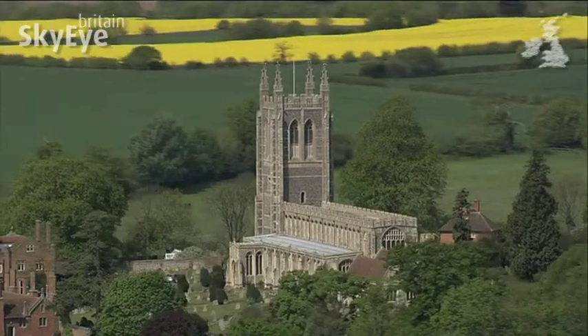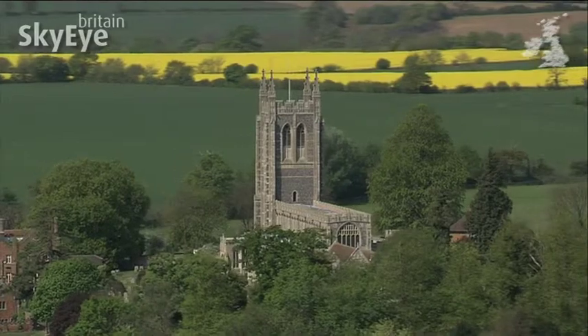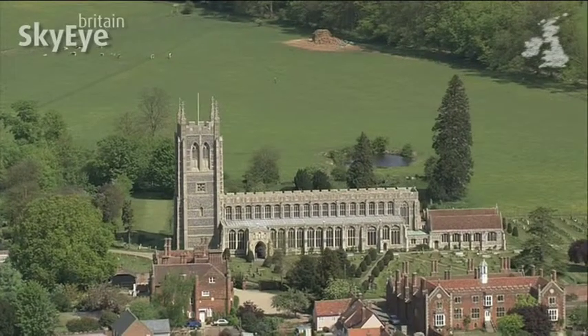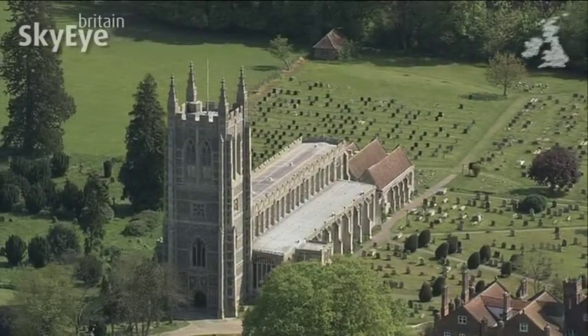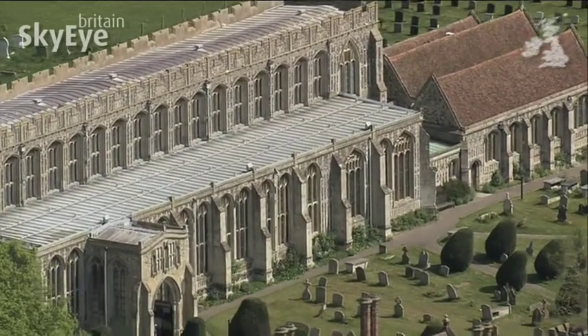Most remarkable, though, is Holy Trinity, a 14th century parish church designed to serve this averagely sized village. But the church is cathedral-like in its size. The reasons for this are simple. Firstly, wool — there was no shortage of money in this parish, as sheep farming and its produce were big business.